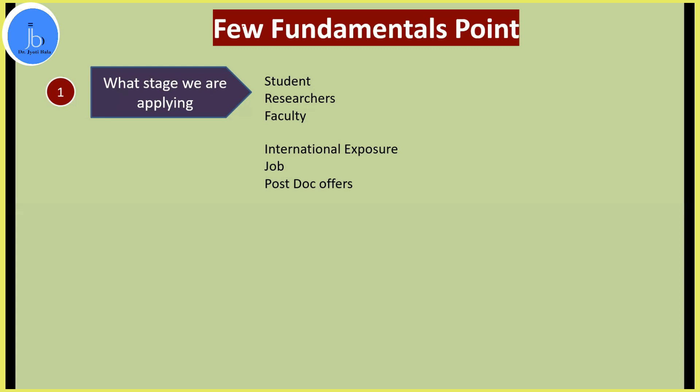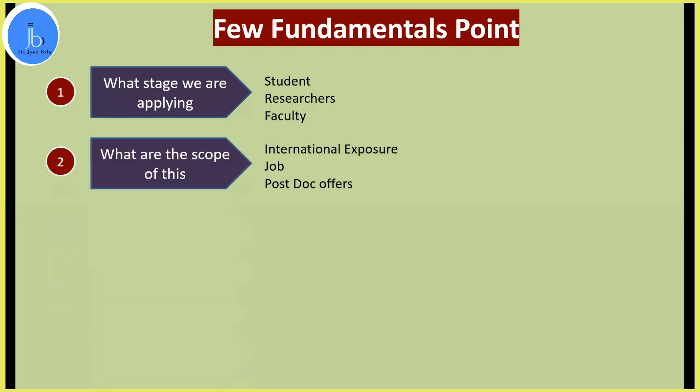But at the student level, don't think that you can only go once you complete your PhD or project. If you have a decent amount of data to show in your significance section, you can easily grab these opportunities. Regarding scope, attending international travel platforms and availing travel awards will provide you international exposure. At many platforms you will interact with professors and scientific communities, and you can even get job offers there — I received four postdoc offers during such meetings and conferences.